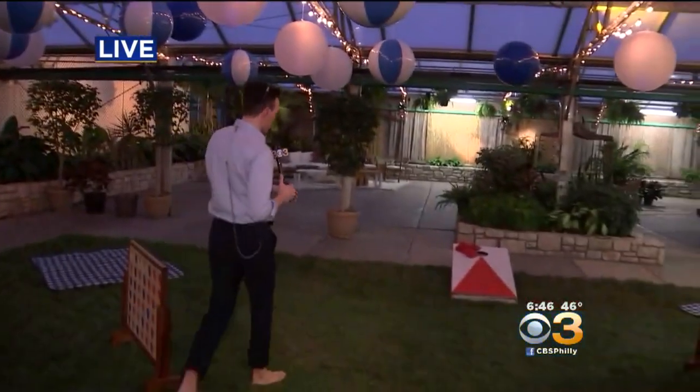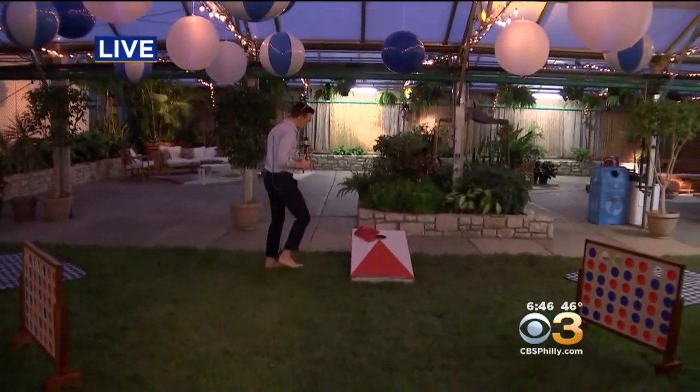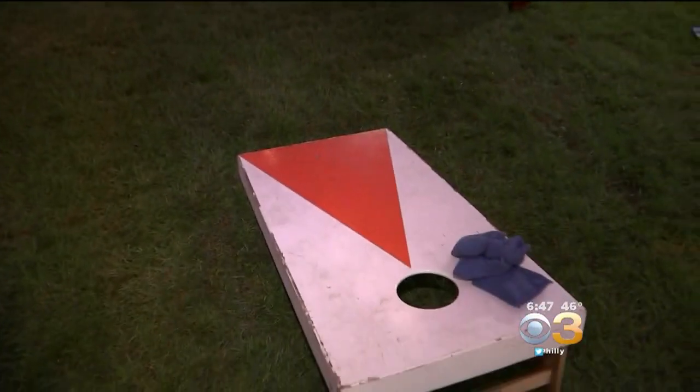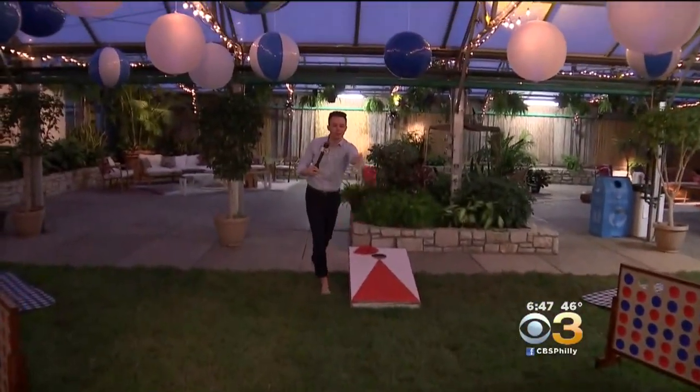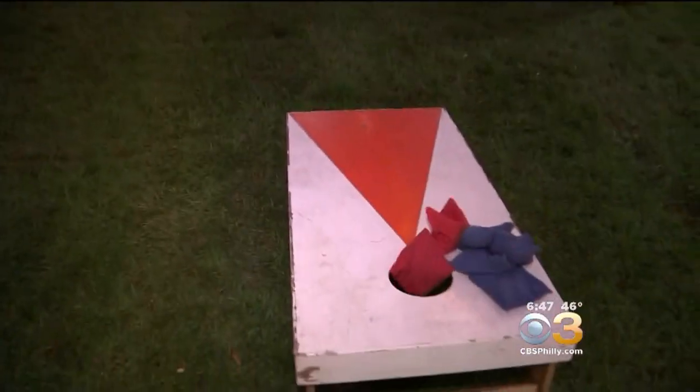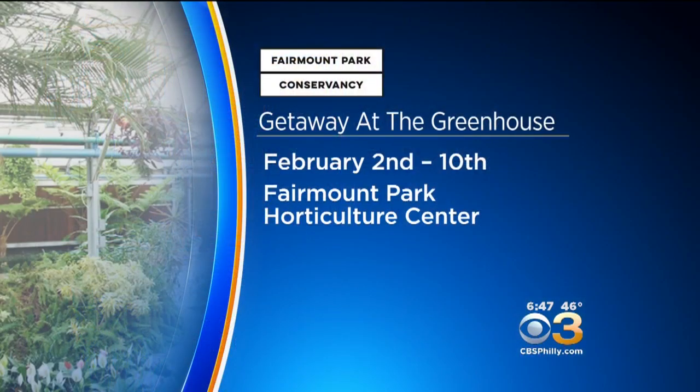Mark, I'm going to play a little cornhole here. I went four for four on these right before we went live — I swear it's true. Of course, you go on live TV and you miss. Come out to the horticulture center. Close, but that doesn't win anything. You're not bad, Dad — I'll take that. You should come down anyway. One out of four — I'll take you on my cornhole team. Getaway at the Greenhouse continues at the Fairmount Park Horticultural Center and runs through Sunday.